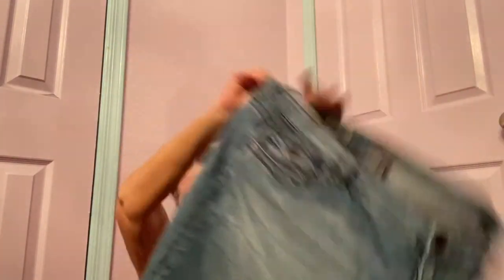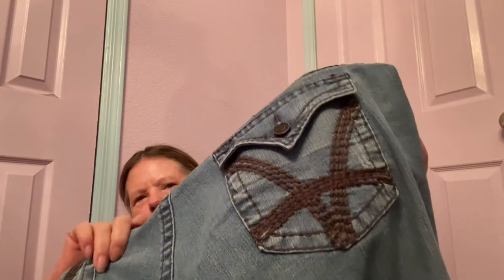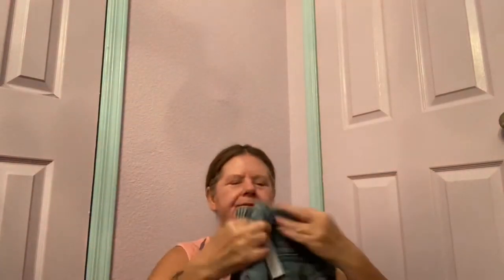I also got a pair of Cut from the Cloth size 22 Catherine boyfriend crop jeans. They're lightweight capri length, but what drew me to them originally is they have button flap embroidered back pockets. They're also trying to be like True Religion with a button coin pocket. I'm hoping for at least $25 for those.